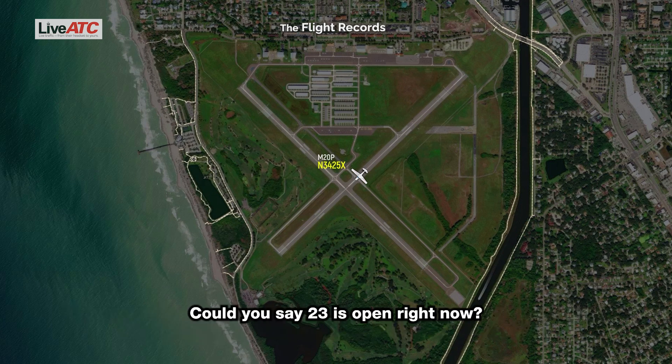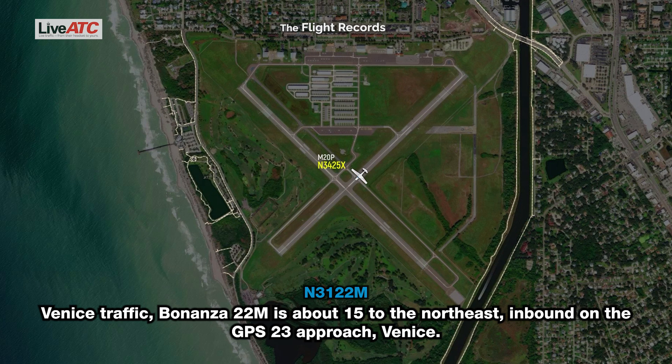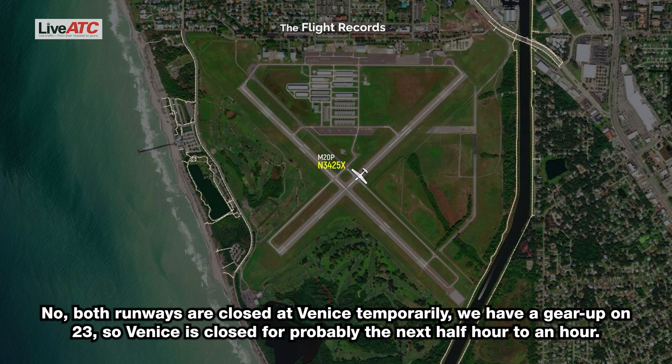Could you say 23 is open right now? No, 23 is closed, we have a gear up on 23. Venice, the airport is closed. That is correct, the airport is closed temporarily. All right, thank you. Venice traffic, 2-2 mic is about 15 to the northeast, inbound on the GPS 23 approach, Venice. Aircraft landing Venice, do you read Venice Unicom? Yeah, we'll be here, I'll be clear. Both runways are closed at Venice temporarily — we have a gear up on 23. Venice is closed for probably the next half hour to an hour.